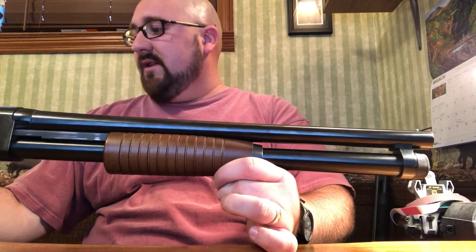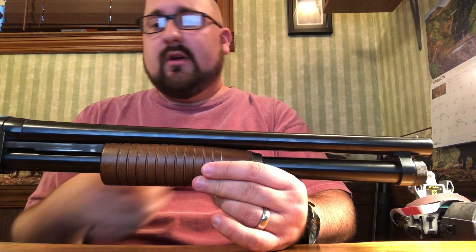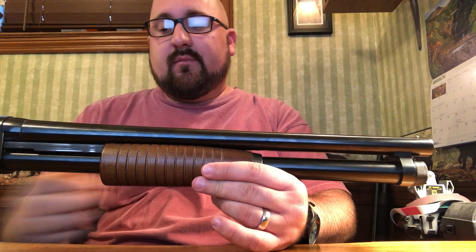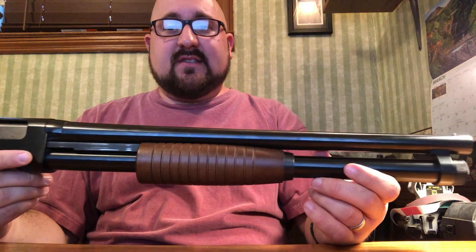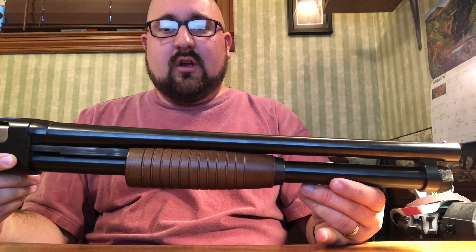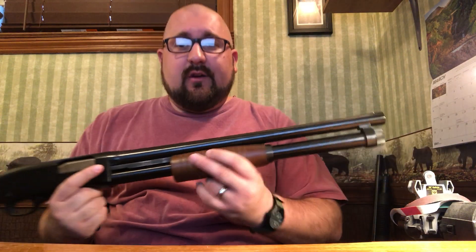This is the riot model, so you have the extended magazine tube — giving you 7+1 round capacity — and it has the short 18-inch riot style barrel. This is an excellent, excellent choice for a home defense weapon, in my opinion.